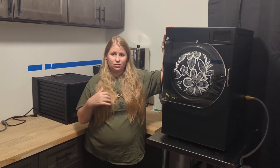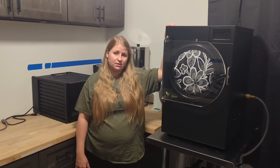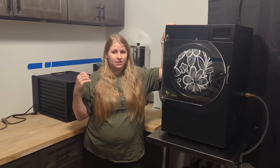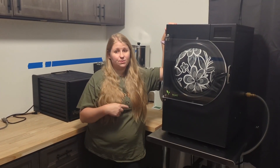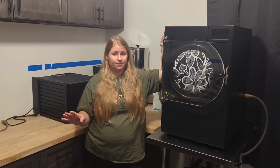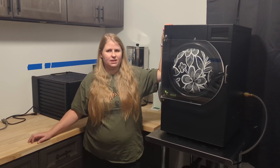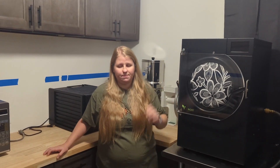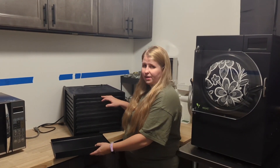My freeze dryer and dehydrator are not running right now because of the heat — we do not want to heat up our house. This thing pushes off a lot of heat, so we actually do not run it in the summertime. We run it in the winter or in the cooler parts of fall and spring. I'll put things in the freezer, have them ready in bags, then pull them out, throw them on the freeze dry trays, and let them go. I love zucchini in here — I've done both dehydrated and freeze dried zucchini and there is a huge difference.